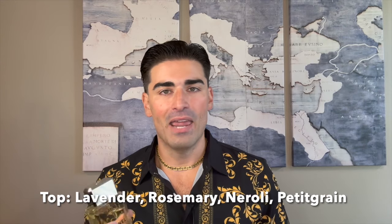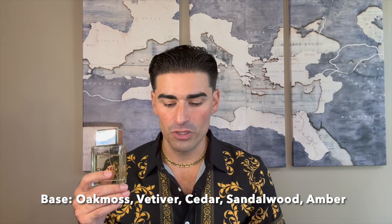As far as the notes go for Chanel's Égoïste Platinum: in the top we have lavender, rosemary, neroli, and petitgrain. In the middle or heart of the fragrance there's geranium, clary sage, galbanum, and jasmine. In the base we have oakmoss, vetiver, cedar, sandalwood, and amber. From my experience I really think you can pick up on the lavender and the rosemary, some of the green notes like the sage and oakmoss, definitely some of the vetiver, and a little bit of the sandalwood — which makes sense because it's a flanker to the original, which is one of the greatest sandalwood fragrances ever.